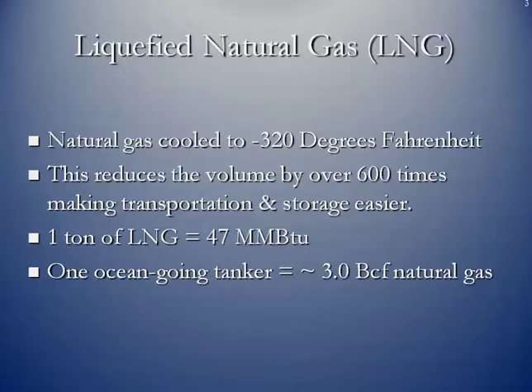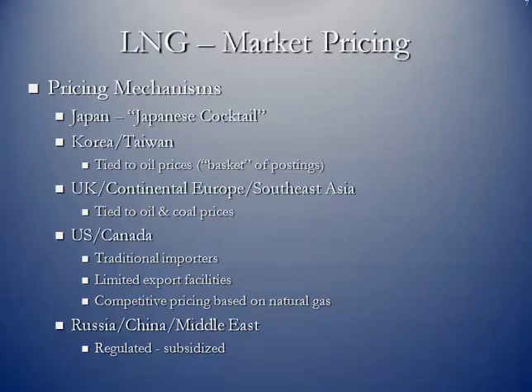A ton of liquefied natural gas is equivalent to 47 million BTUs, and one ocean-going LNG tanker can hold the equivalent of 3 BCF of natural gas.